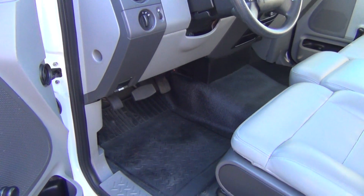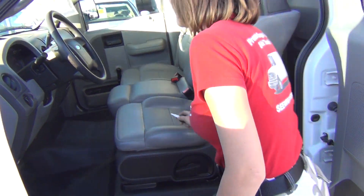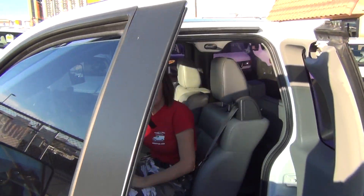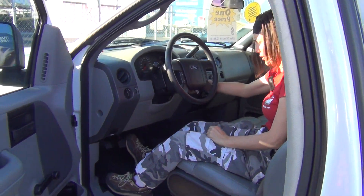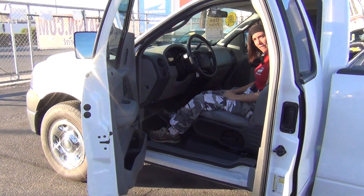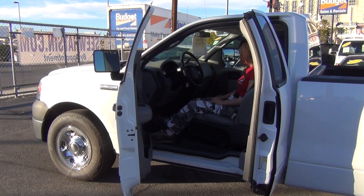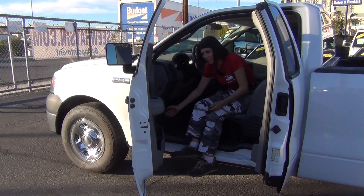This does have the gas-saving 4.2 liter V6 — still, honestly folks, plenty of power. Nice CD player, MP3 player there. Very nice. She sings very well.